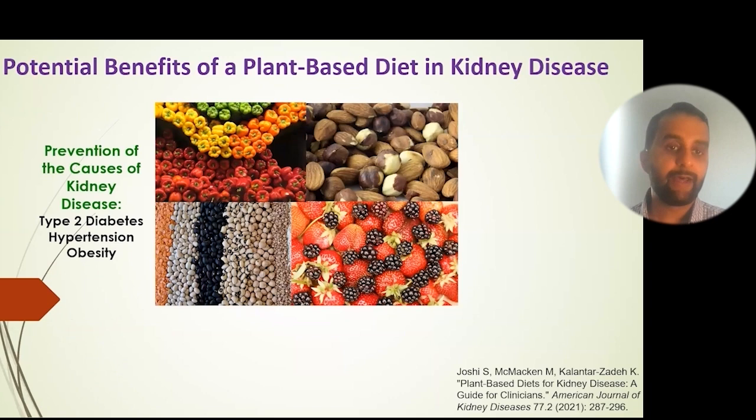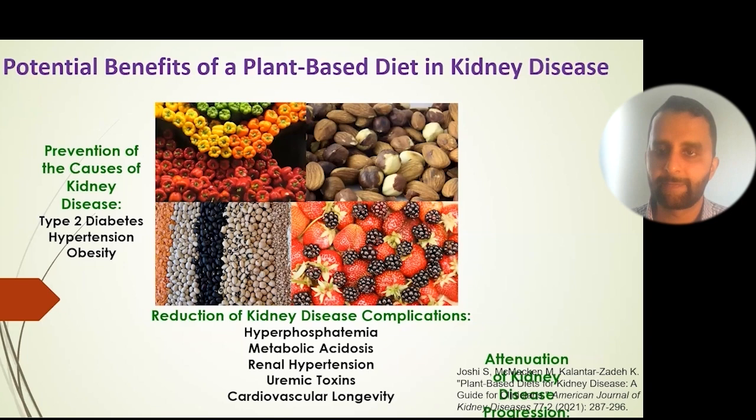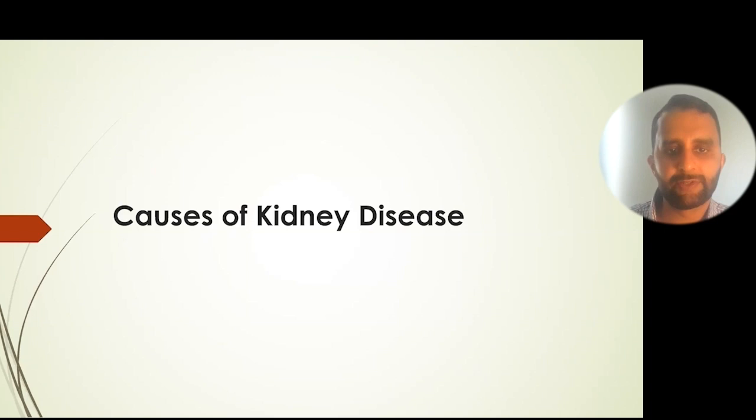There are many potential benefits of a plant-based diet in kidney disease. Plant-based diets have the potential to prevent and treat some causes of kidney disease — including diabetes, high blood pressure, and obesity — and can help with complications of kidney disease, and also slow or prevent progression for those who already have it. This comes from a paper we published last year.